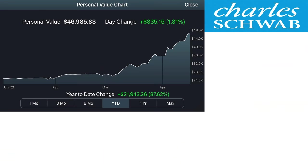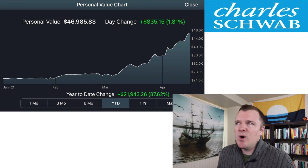On January 1st, I started with $25,000, and my goal by the end of the year was just to outperform a simple low-cost total stock market index fund by actively trading. So let me first share with you my results, and then we'll get to the how and why.